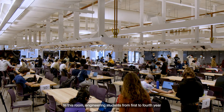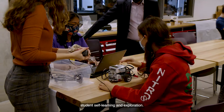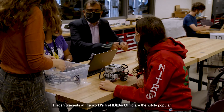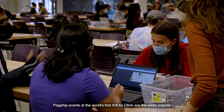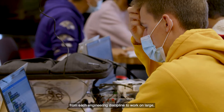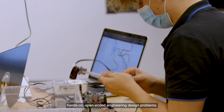In this room, engineering students from first to fourth year will undertake challenging activities designed to spark student self-learning and exploration. Flagship events at the world's first Ideas Clinic are the wildly popular Engineering Design Days. These multi-day events allow student teams from each engineering discipline to work on large, hands-on, open-ended engineering design problems.